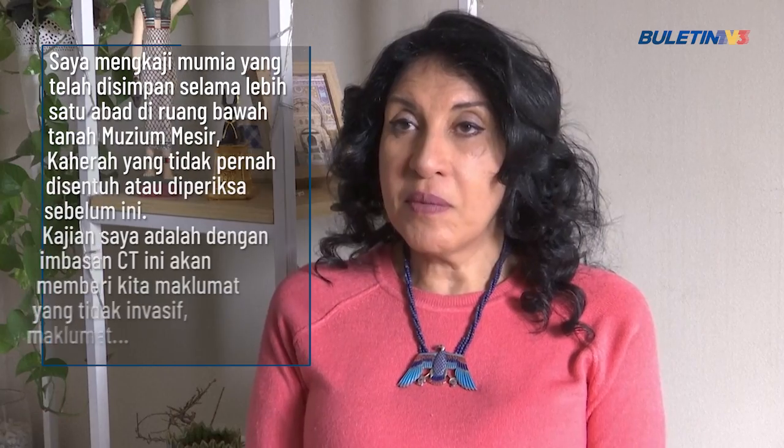I studied a mummy that had been stored for over a century in the basement of the Cairo Egyptian Museum, never been touched before or examined. My study was with the CT scan. This would give us non-invasive, completely safe information about the details of the wrapped mummy without actually physically unwrapping it or disturbing it.